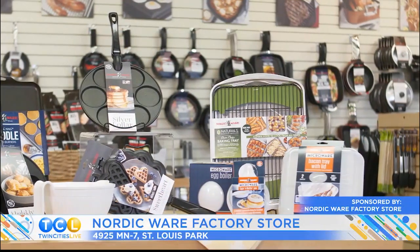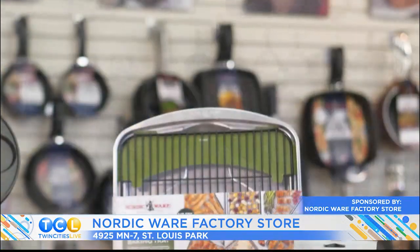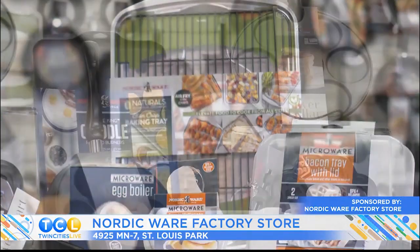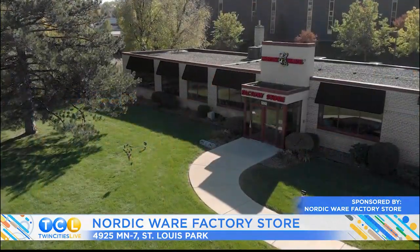At the Nordic Ware Factory Store, they love breakfast. No matter how you prefer to make it, they have the equipment from microwave pans to griddles and waffle irons. So get a head start on the day with breakfast from the Nordic Ware Factory Store in St. Louis Park.